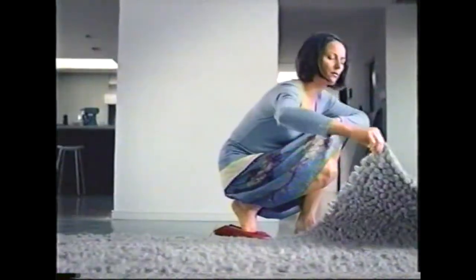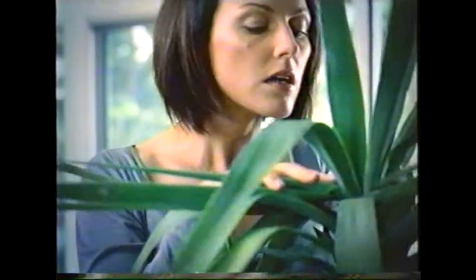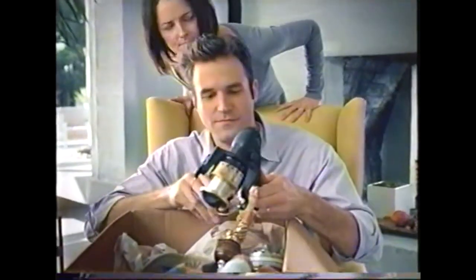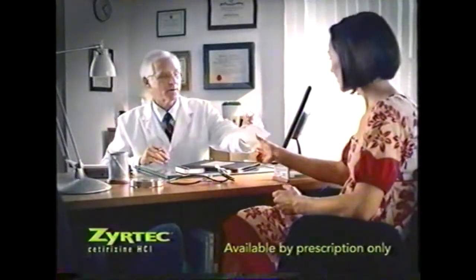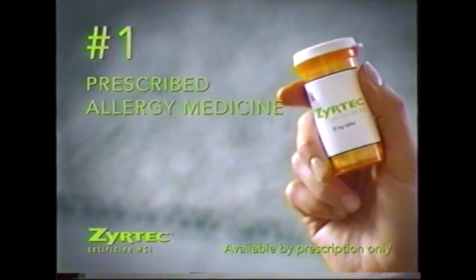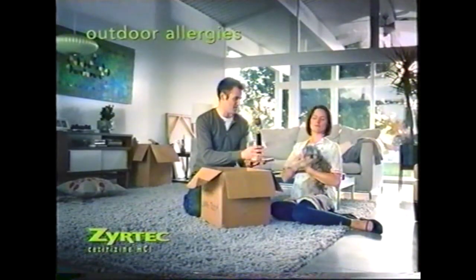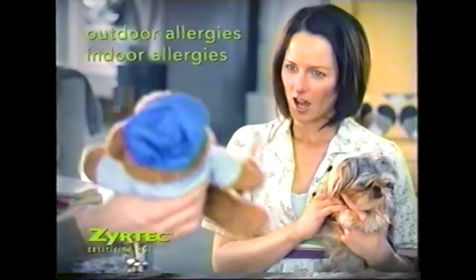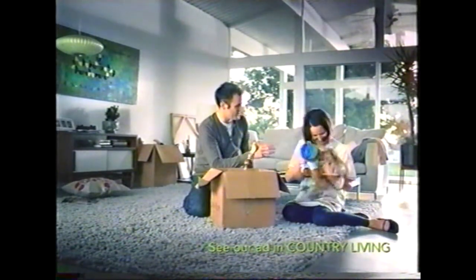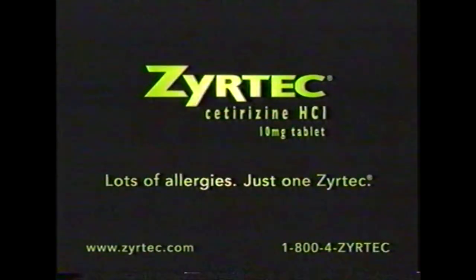Uh-oh. Allergies. To what? The rug? The plant? The puppy? If your environment changes and your allergies get worse, it's important to talk to your doctor. He can help figure out the cause of your new allergy. He may prescribe an allergy medicine like Zyrtec and suggest simple changes like wearing a mask when you vacuum. Zyrtec is the number one prescribed allergy medicine in the U.S. It's approved to treat outdoor allergies like grass and tree pollen and indoor allergies like dust and pet dander. Zyrtec's most common side effects in adults are tiredness, drowsiness, and dry mouth. Lots of allergies. Just one Zyrtec.